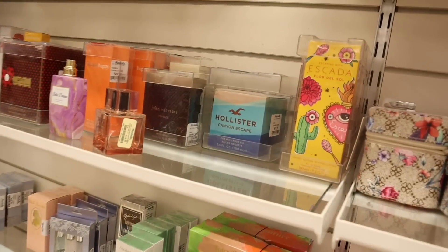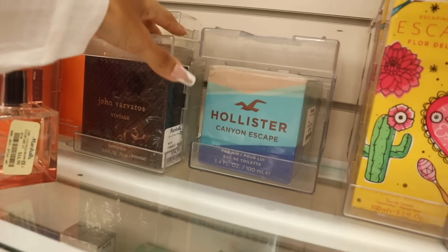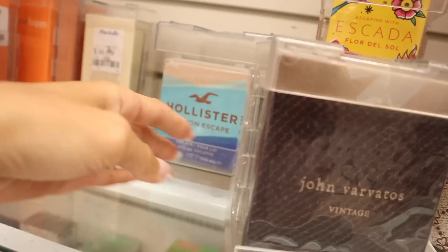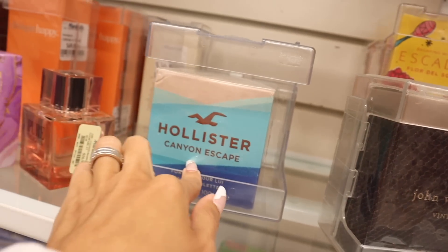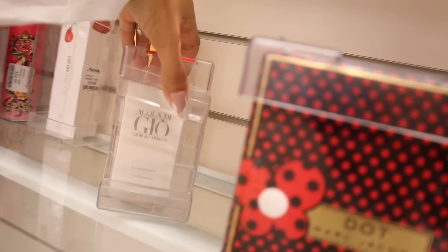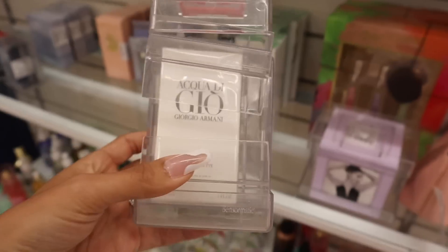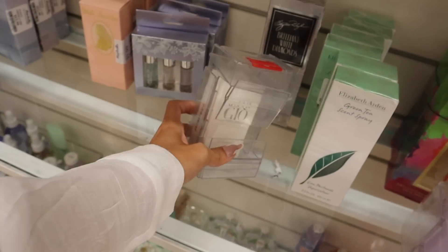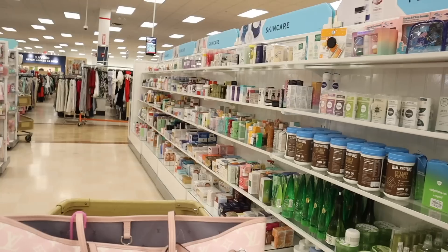Over here there's a mini perfume section. Brand John Barbados — never seen this one before — in the scent Vintage for $35. They have Hollister Canyon Escape, Clinique Happy, Mark Jacobs, and a new mini one whose price I can't see. Let me know if it smells good — go for it if you see it.